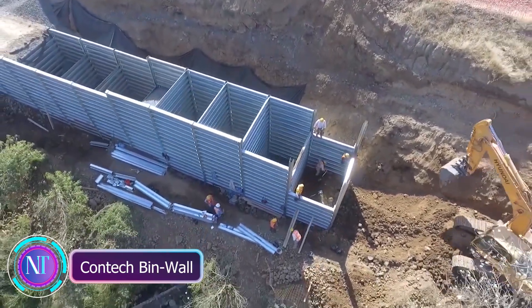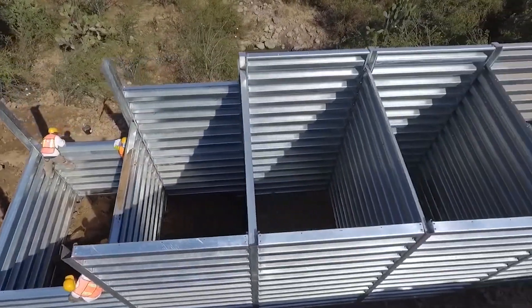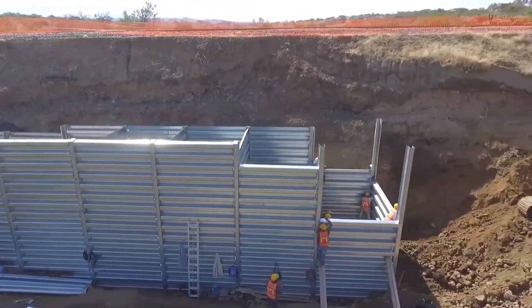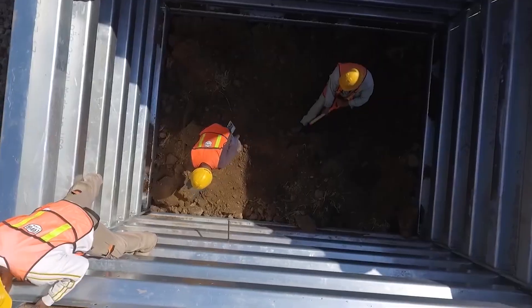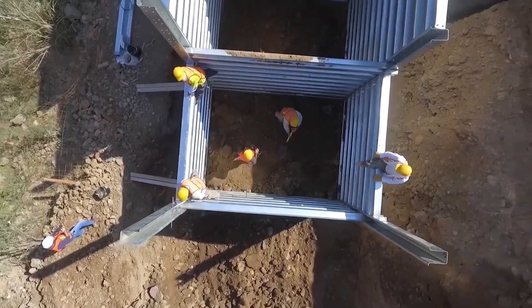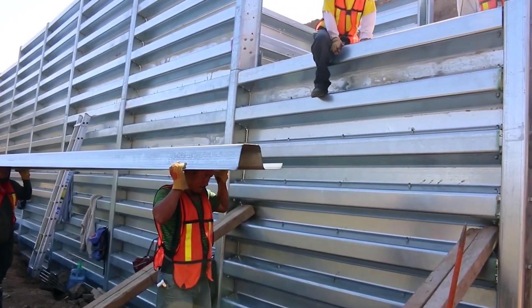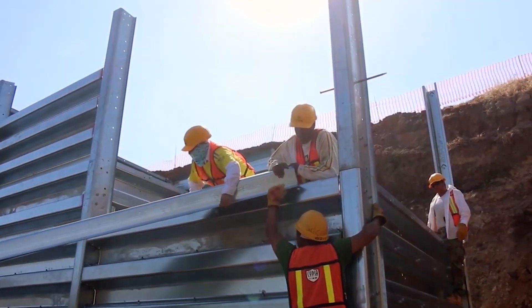Let's talk about the innovative Contact Bin Wall System from the USA. Imagine 10-foot-wide adjoining containers filled with soil right from the construction site. What makes it awesome is its simplicity — even unskilled workers can handle installation with ease. It's also budget-friendly; both installation and maintenance won't break the bank.